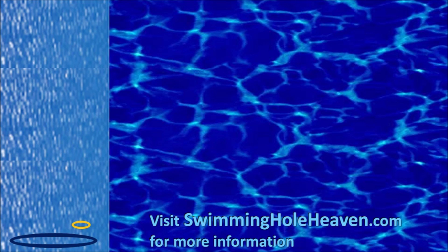For more info about the Bogey Hole, including where to find it, visit swimmingholeheaven.com.